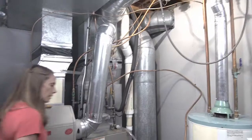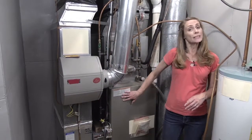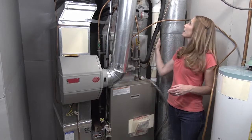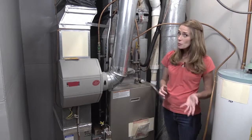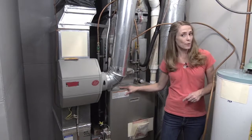Let's take a look at this furnace. Carbon monoxide is produced when gas or oil is burned inside your furnace. Furnace systems are designed to take those fumes up and out the chimney where they can't hurt anyone, if everything's working okay. The problem is not all furnace systems operate properly.